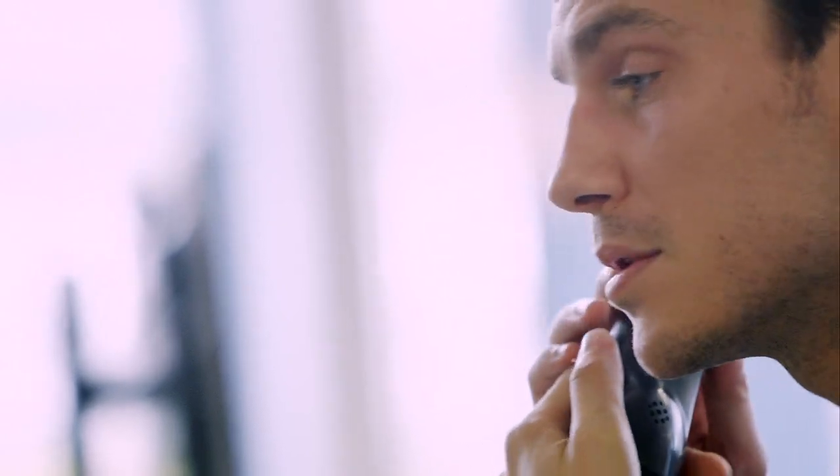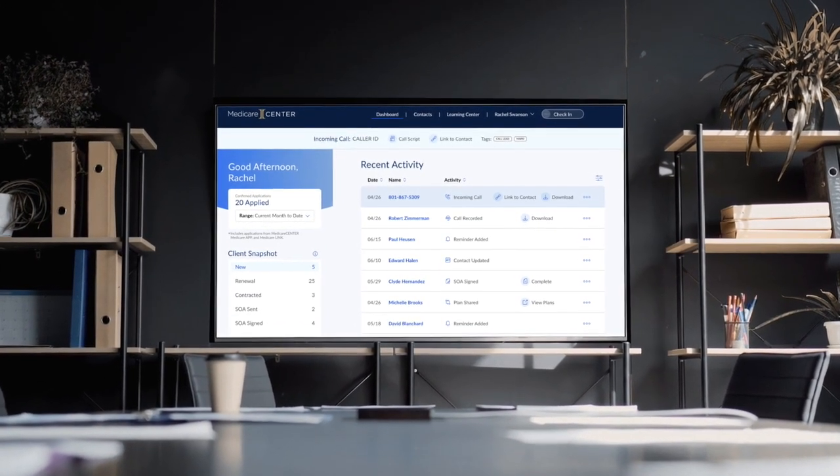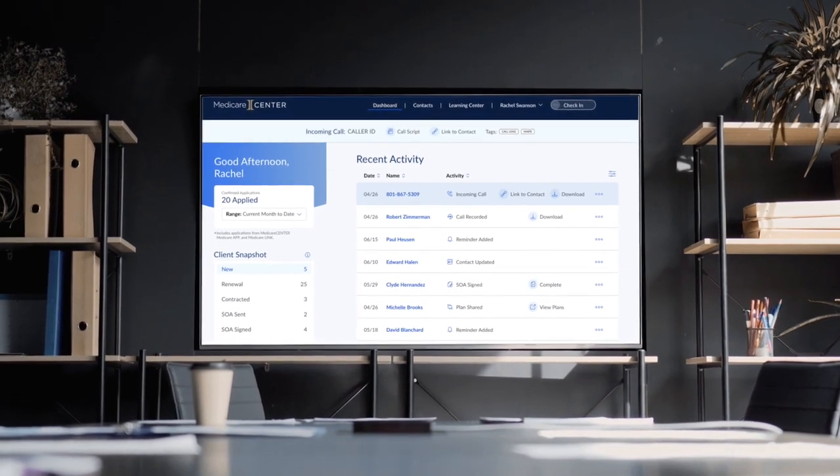Medicare Center's powerful technology has been a real game-changer for thousands of agents like you. And now our innovative Medicare Center platform offers you even more. Let's take a quick look at some of the amazing new features designed to help you work more efficiently every day.